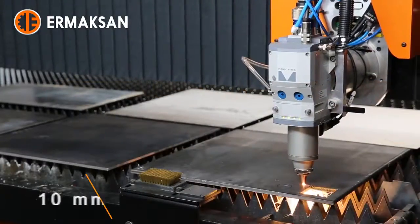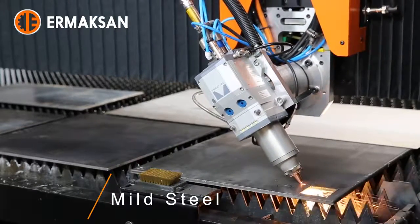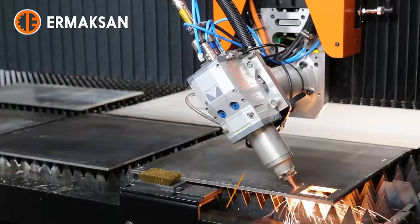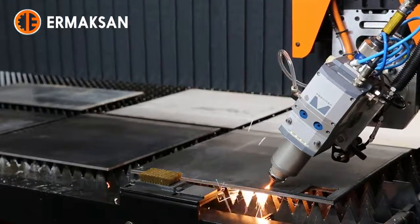Four internal and one external HD IP cameras show cutting and shuttle table replacement procedures live to the operator on two full HD 25-inch monitors at different angles.